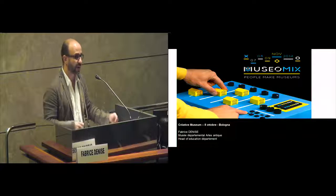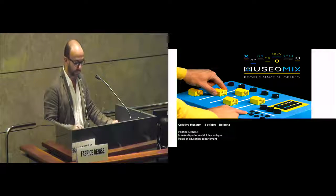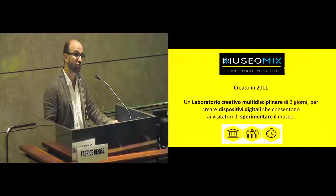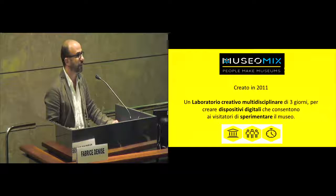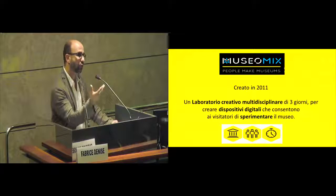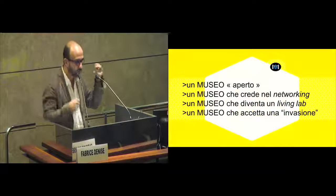I work in an archaeological museum in Arles. I will show you some pictures of it, and I would like to share with you this experience. So what is Museum Mix? Museum Mix is a creative laboratory, a workshop that lasts three days and three nights, because it's running even at night.